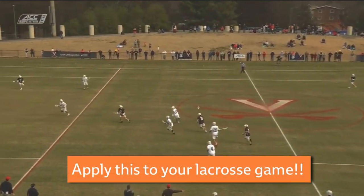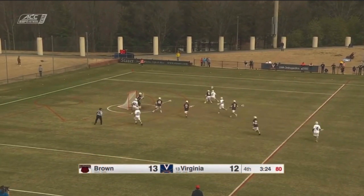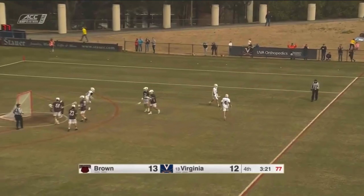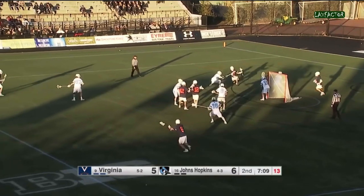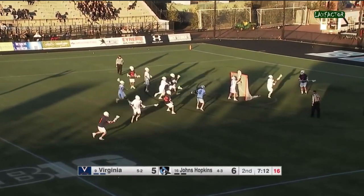You can apply this same thing to your lacrosse game at any level, and I promise you 90% of attackmen aren't even thinking about this. So if you can learn how to do this, you're going to be so far ahead of your competition. Here's one more clip that I want to take a look at — great finish here.